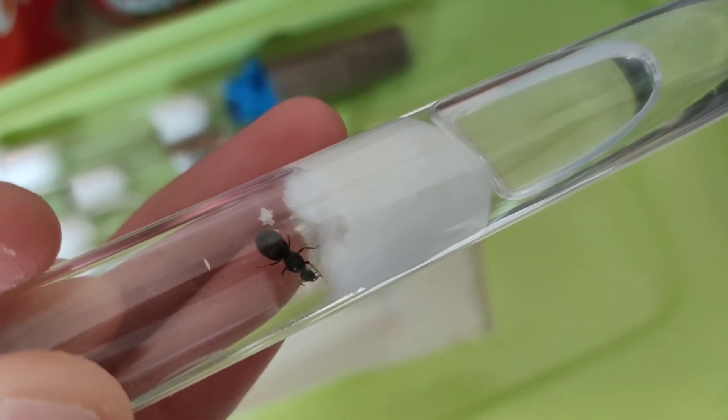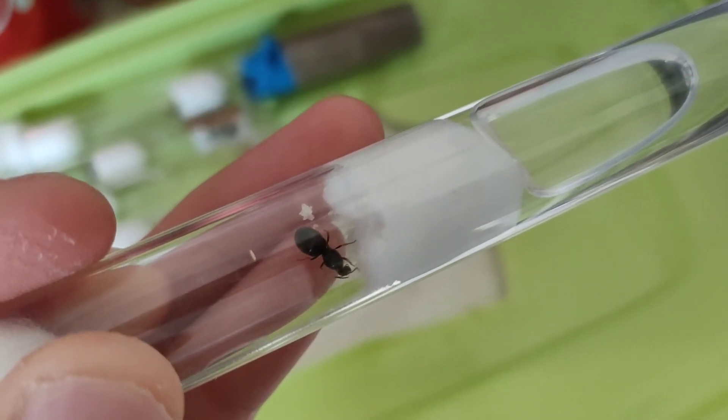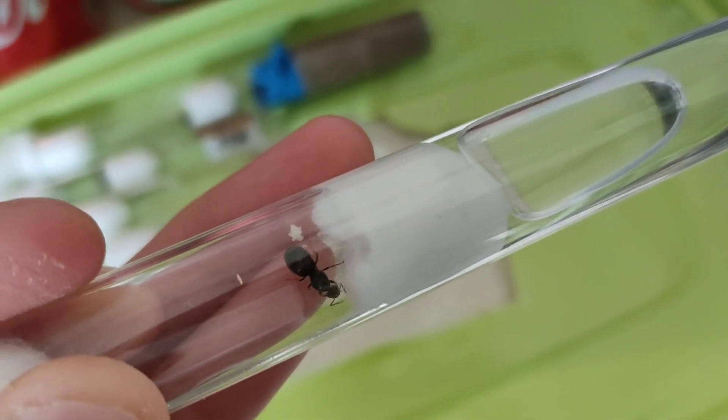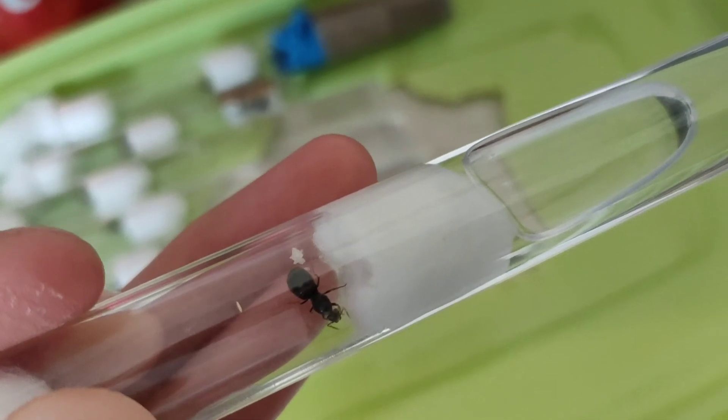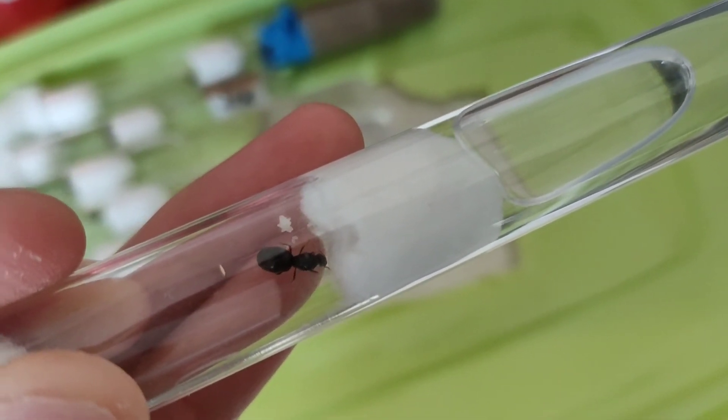This queen has laid a whole bunch of eggs. She'd eaten her wings before I caught her and she's obviously very happy in her little tube. It's a lovely bunch of eggs there, so I can't wait to see her little colony grow and everything.